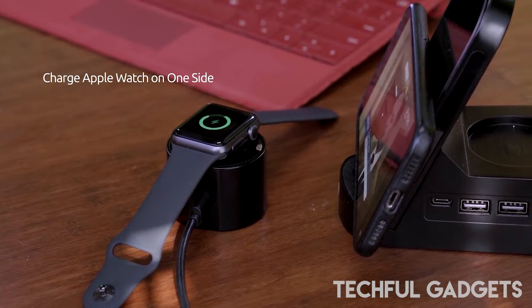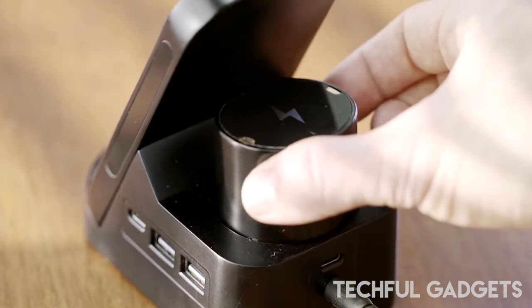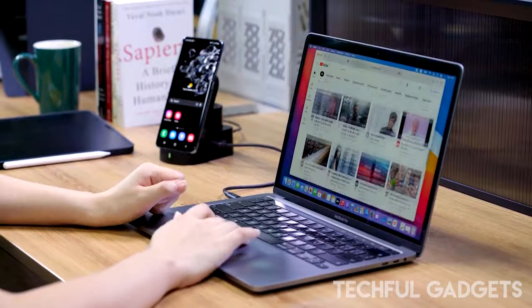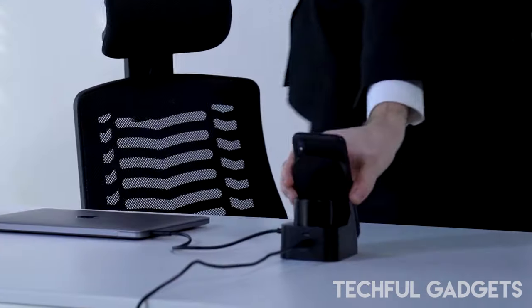Adding longer charging ports to AIM Charge 2 is another improvement. Two USB-A and one Type-C charging ports are available for powering devices such as tablets, laptops, lamps, speakers, and more. It is possible to charge all electronic devices at once with these charging ports.